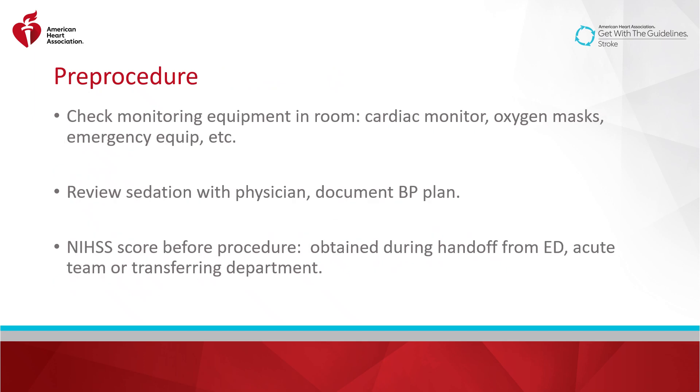Pre-procedure, the nurse should, depending on role, also check the monitoring and emergency equipment in the room. This includes cardiac monitors, oxygen masks, defibrillator, and code carts. The nurse should also understand the sedation and blood pressure plan. Best practice also demonstrates that the NIH score should be documented before the procedure and could be completed as part of the handoff communication with the transferring department.